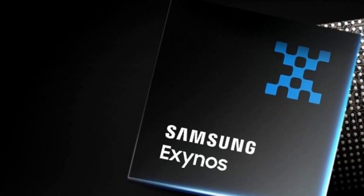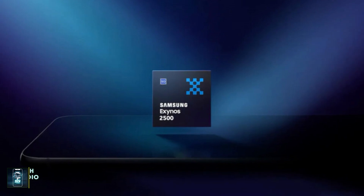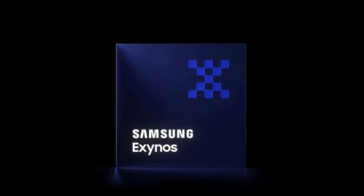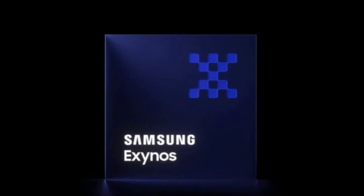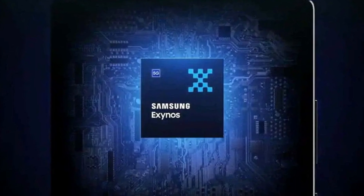Today, we've got some exciting news about Samsung's Exynos lineup. A more powerful version of the Exynos 2500 has just leaked, and trust me, you won't want to miss this. So let's dive right in. The Exynos 2500 has definitely been a hot topic for tech enthusiasts and Samsung fans alike over the past few months.